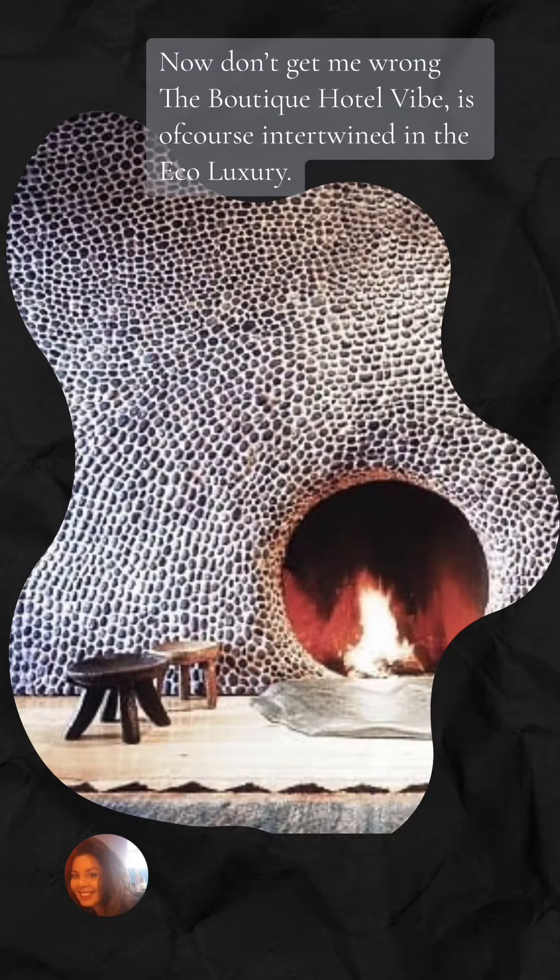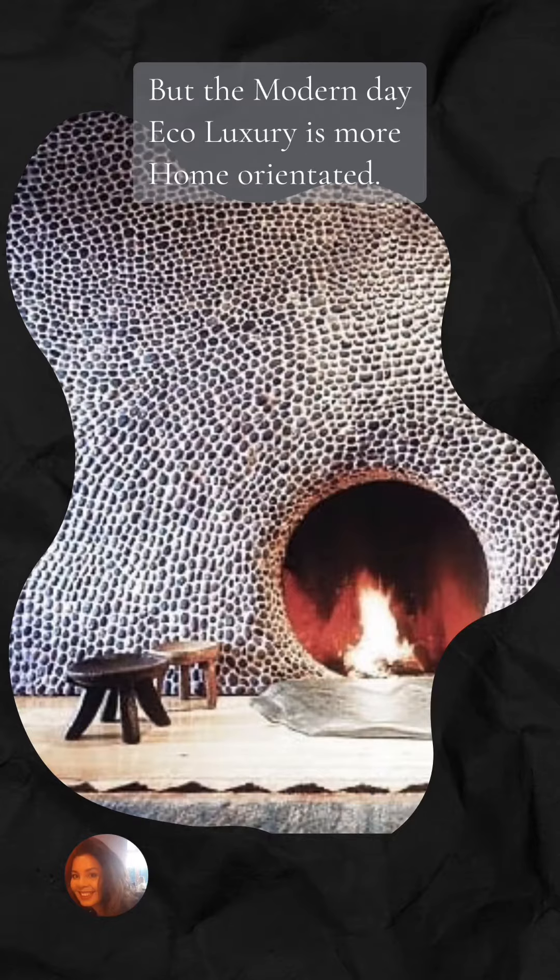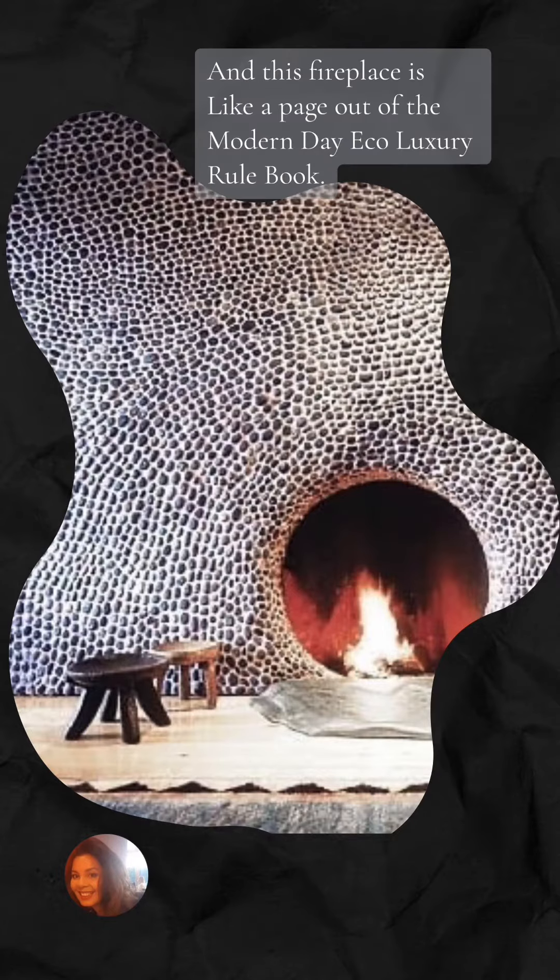Now don't get me wrong, the boutique hotel vibe is of course intertwined in the eco-luxury, but the modern day eco-luxury is more home orientated. And this fireplace is like a page out of the modern day eco-luxury rulebook.